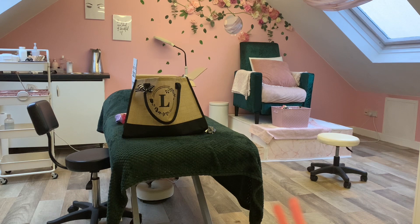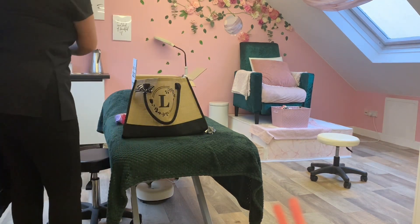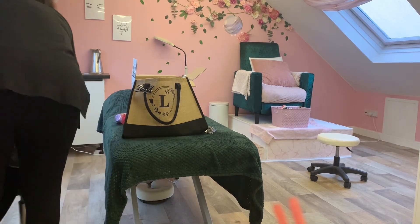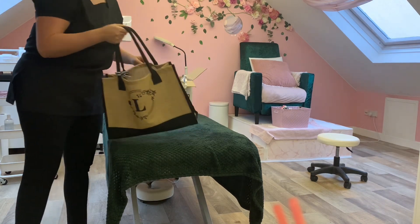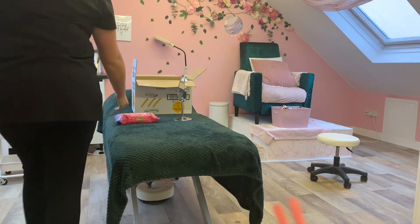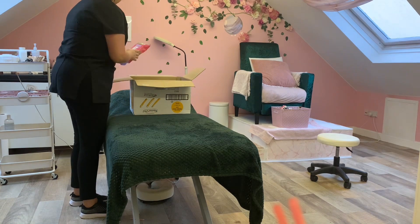Hi everyone, this video was supposed to go out earlier but it's just been super busy getting everything organized — I just didn't have time to edit any videos. Welcome, this is my first moving vlog. This was a couple of days before moving salon and I thought I would pack up what I can, as I still had some clients booked in. I started with my polishes and glitters.